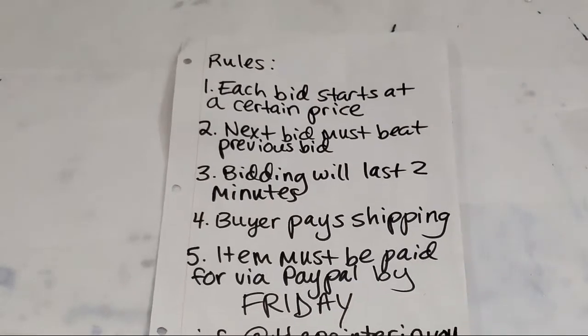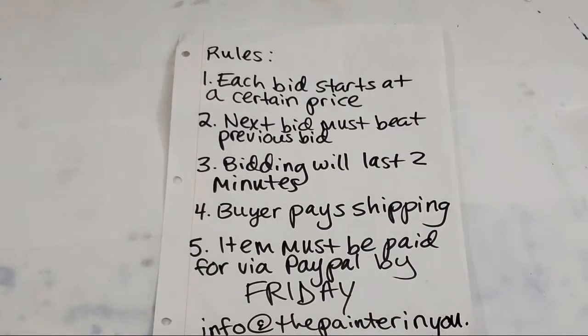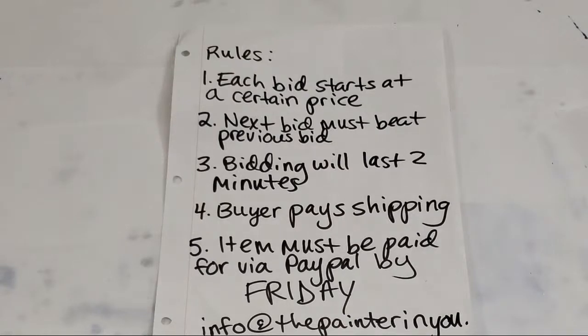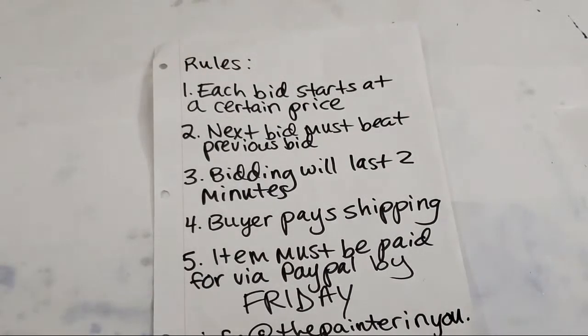For anyone new here to my art auctions, here are the rules: we have a starting bid for each item and the next bid must beat that. Bidding for each item lasts two minutes. Buyer pays shipping. Once you win an item, email me your shipping address and I'll get you an invoice by end of the night, and you just need to pay it by Friday.